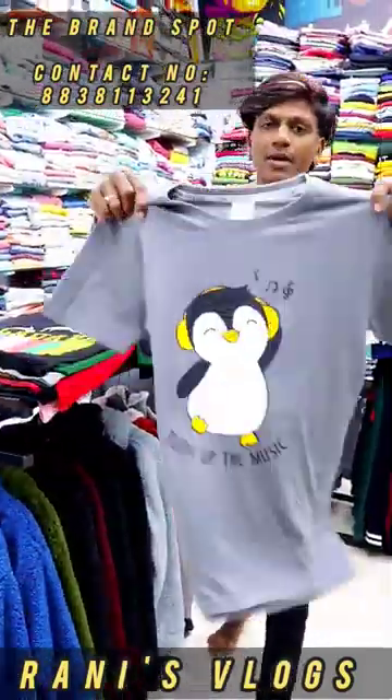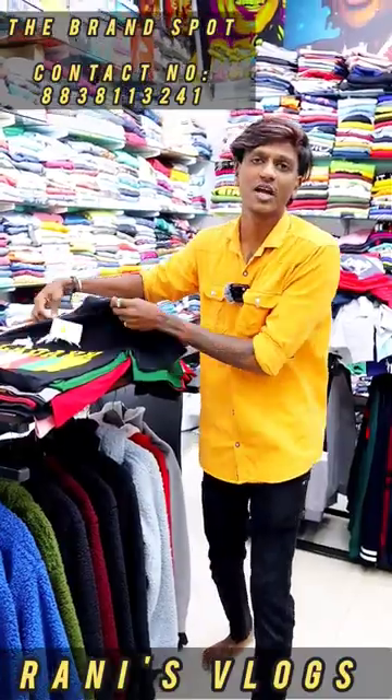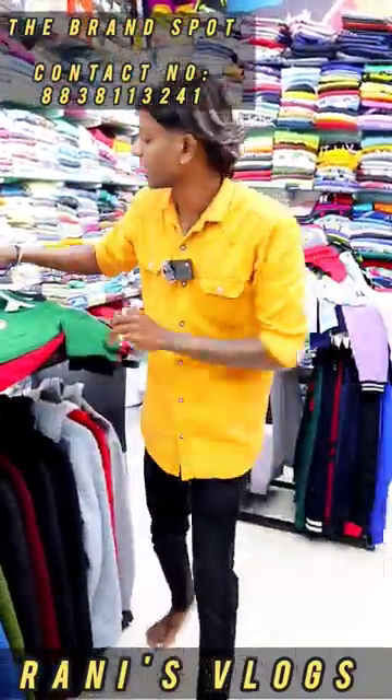You can get t-shirts with front print and back print. It's 550. It's available in M or XL.